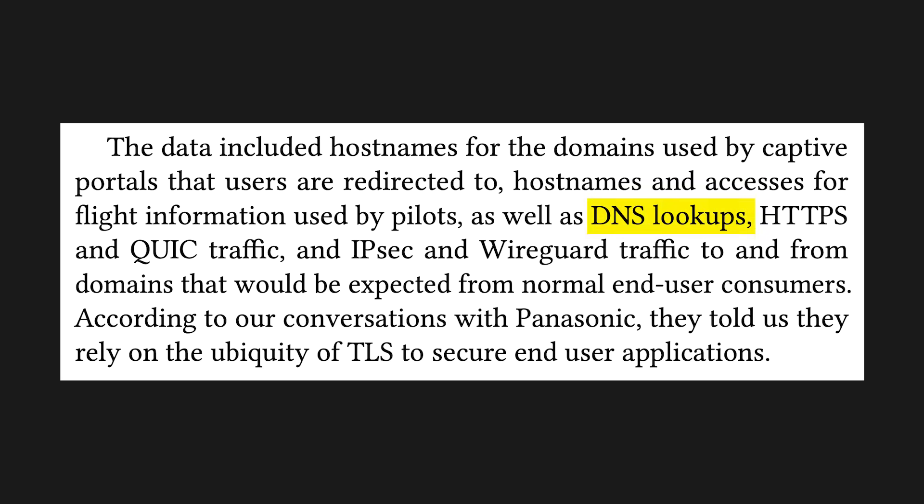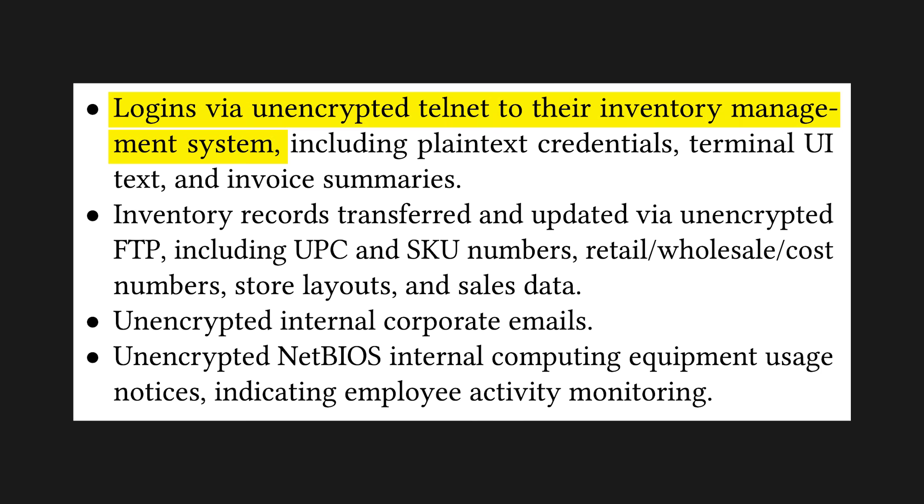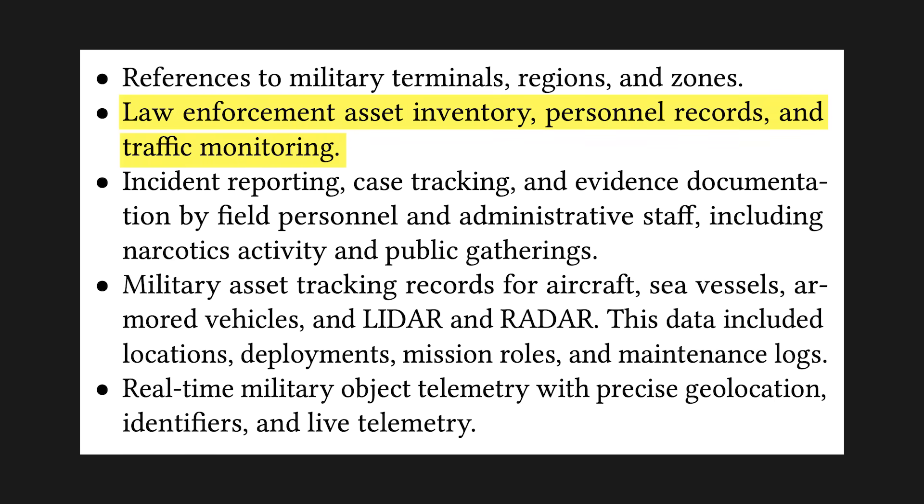Apart from DNS lookups, which leak whatever spicy websites you happen to be browsing. Walmart apparently uses satellite links — researchers observed unencrypted logins to their inventory management system, leaking plain text credentials, but also remarkably the contents of internal corporate emails. The Mexican government and military is also on the list, with researchers downloading data on law enforcement operations, narcotics activities, and even real time military object telemetry, which likely refers to the movement of aircraft and ships.